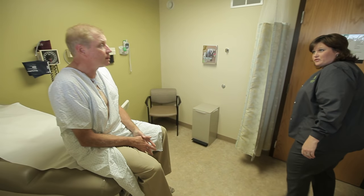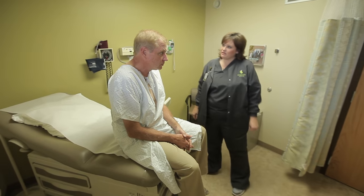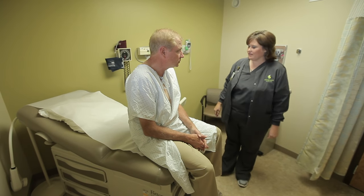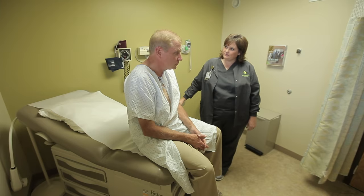Today we're going to be doing an electrocardiogram, also known as an EKG. Have you had one of those tests before? This test is going to measure the electrical activity in your heart. It will show how fast your heart is beating, if you have a regular or an irregular pulse, and it will show us the electrical activity in each part of your heart.